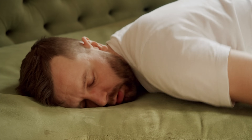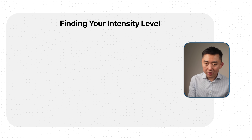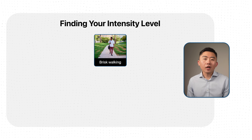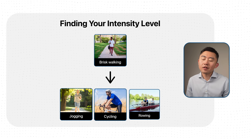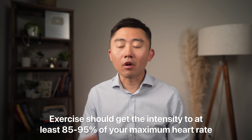High intensity does not mean sprinting until you collapse. The key is working hard enough to last the full 4 minutes. For beginners, the 4 minutes of intensity could just be a brisk walk or walking uphill. As your fitness improves, it might turn into jogging, cycling, or rowing — anything that gets intensity to at least 85 to 95 percent of your maximum heart rate.